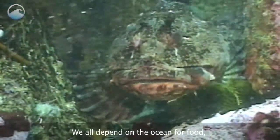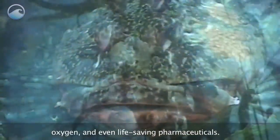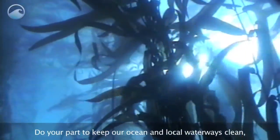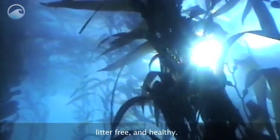We all depend on the ocean for food, oxygen, and even life-saving pharmaceuticals. Do your part to keep our ocean and local waterways clean, litter-free, and healthy.